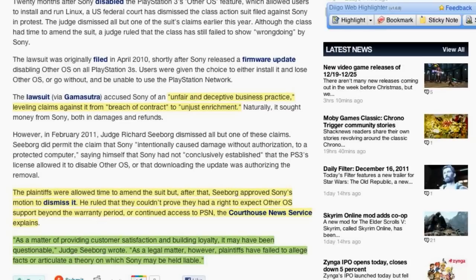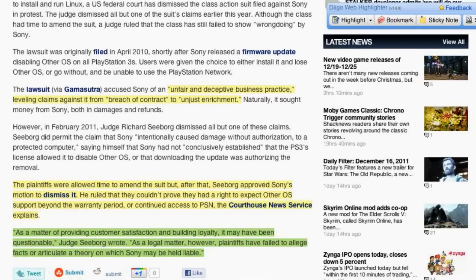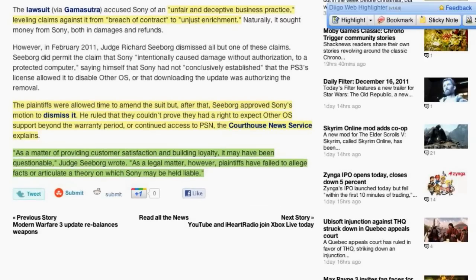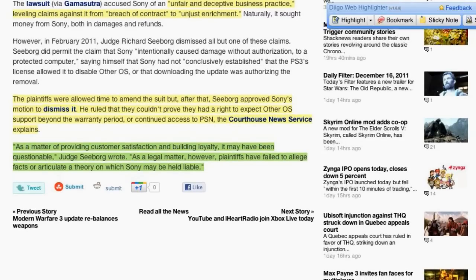The plaintiffs were allowed time to amend the suit, but Judge Seaborg approved Sony's motion to dismiss. He ruled that they just couldn't prove any right to expect other OS support beyond the warranty period, or even continued access to the PlayStation Network. He did go on to say that as a matter of providing customer satisfaction and building loyalty, it may have been questionable — but as a legal matter, plaintiffs failed to align the facts or articulate the theory on which Sony may be held liable.